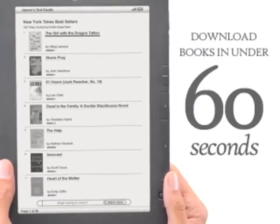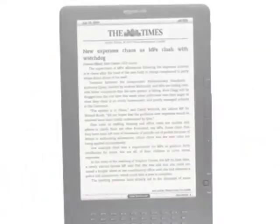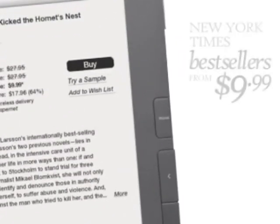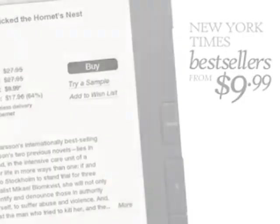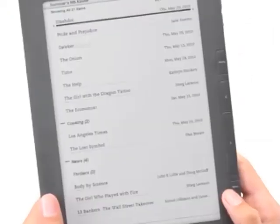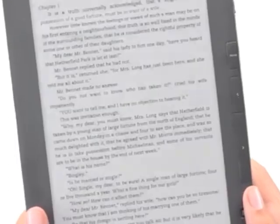Download a book and start reading in just 60 seconds. Read leading international newspapers and magazines before they hit the newsstands. Get New York Times bestsellers from just $9.99. Access more than 9,000 blogs.